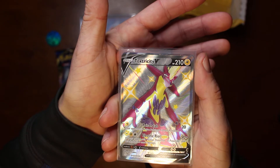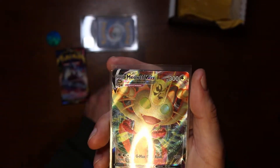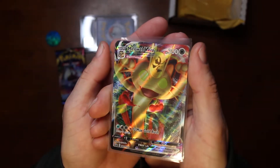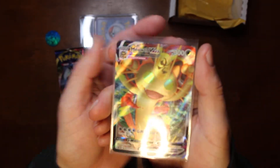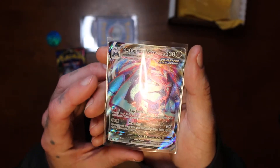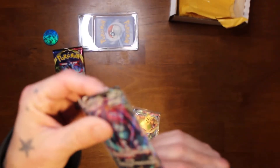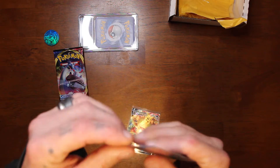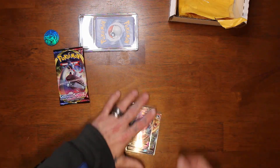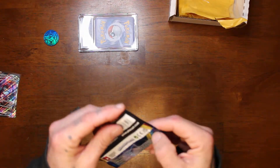Let me zoom in on this. We got a Toxtricity V, got a Meowth Vmax — I like that one, I think I've had this card before, pretty cool — and a Metagross Vmax. Not too bad! Felt like there were two cards in there.